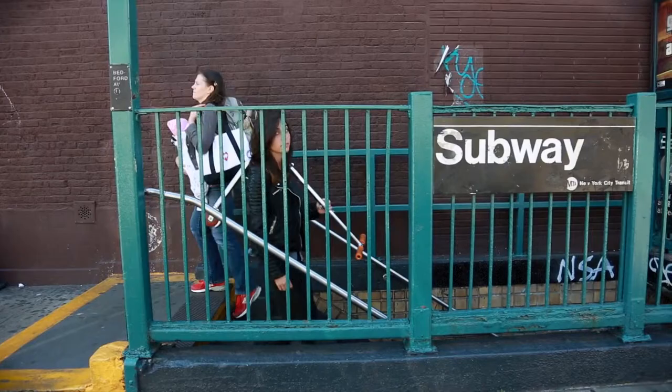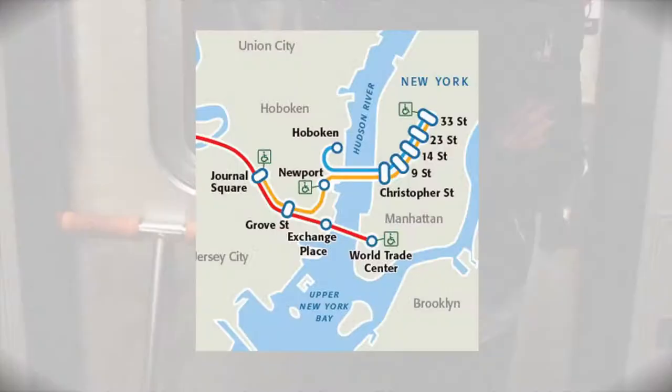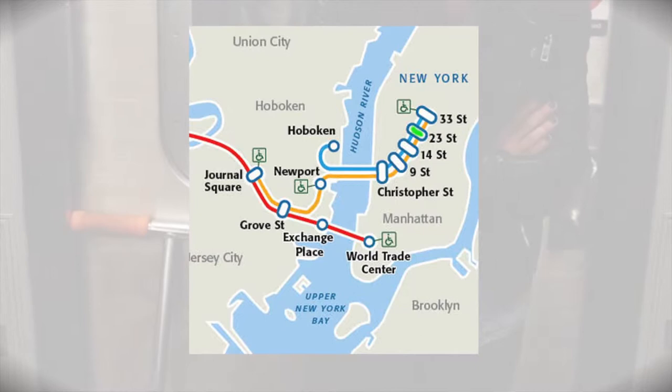Take your local subway to any of these convenient PATH trains located on 6th Avenue at 33rd Street, 23rd Street, 14th Street, 9th Street, Christopher Street, and at the World Trade Center.